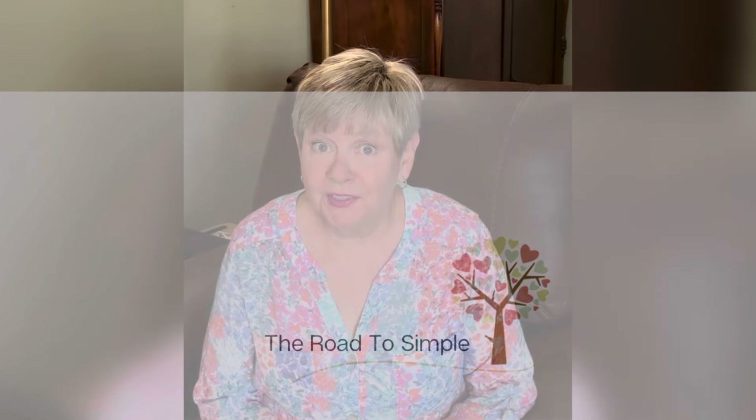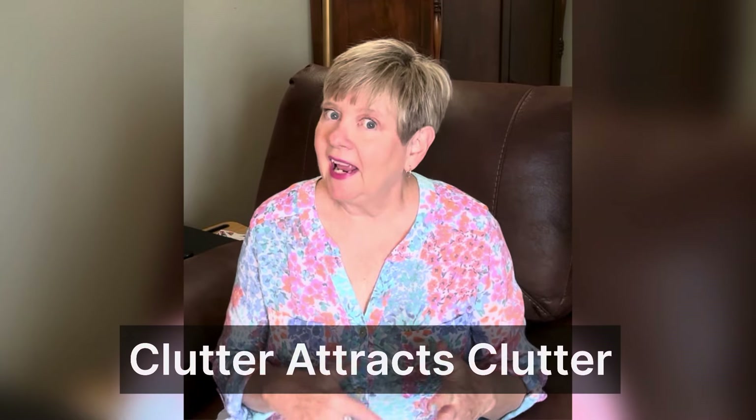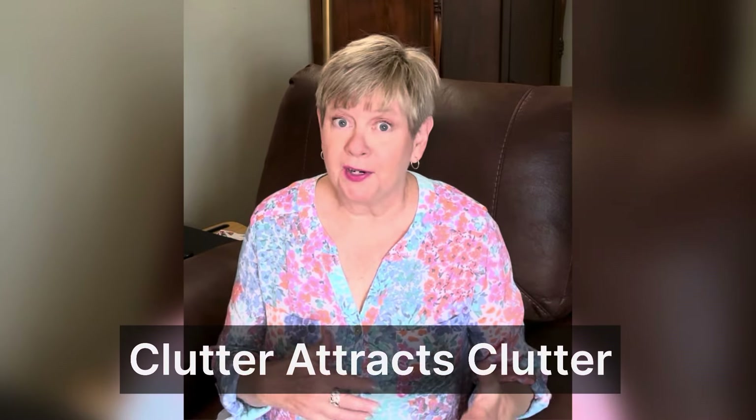Thanks so much for tuning in to my channel today. If you haven't met me before, my name is Angie. My husband and I live in Louisiana where we are trying to simplify our belongings. We've got a ways to go, but we are on the road to simple. So today I want to talk to you about clutter and how other clutter attracts more clutter.